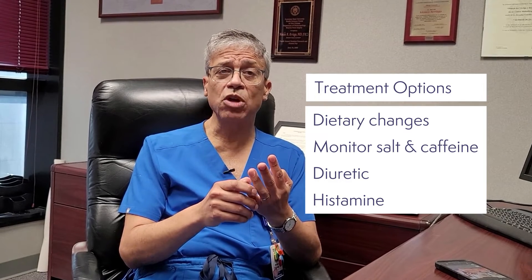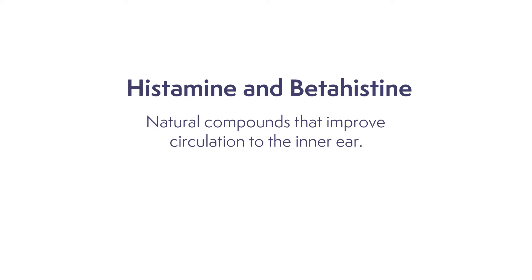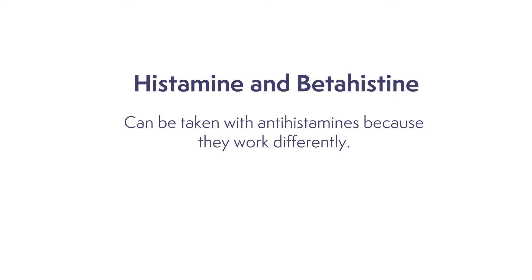Sometimes we'll use a medication called histamine, or betahistine, to improve the circulation to the inner ear. This medicine is a natural compound that your body makes all the time. Some patients are confused because it sounds like the common medicine called an antihistamine, but you can use histamine even if you're taking antihistamines, because we're working on the receptors in the brain when we use that medication.